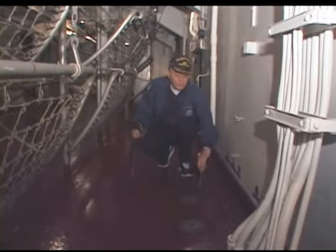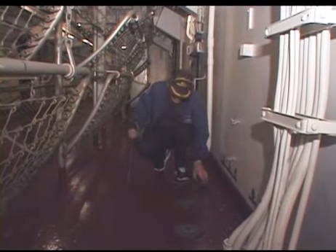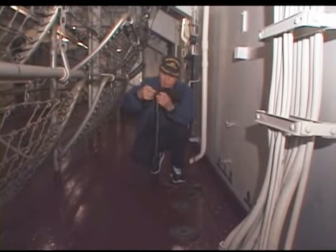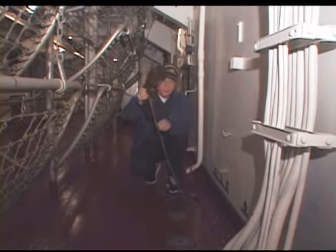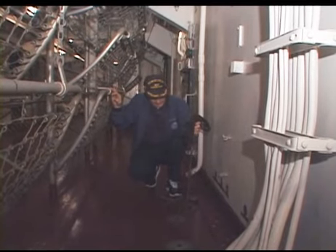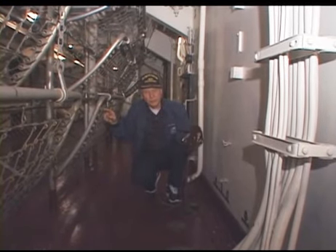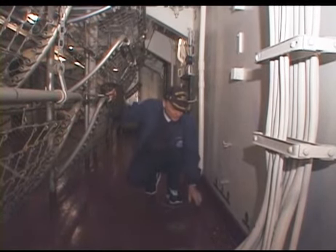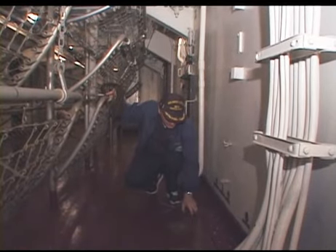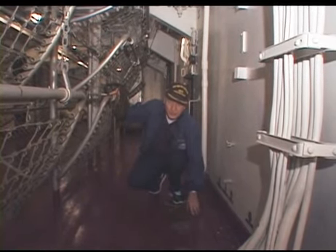This is one of the sounding areas that we would check. With this tool we take the cap off, and you can see at the end of this line there's a lead weight with various sections in it, about six inches apart. We drop this line in, have it hit bottom, then draw it back up and check to see how deep the water is in this particular compartment. We just go through by the numbers into each one of these spaces.